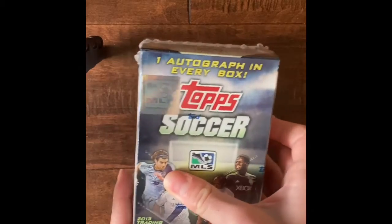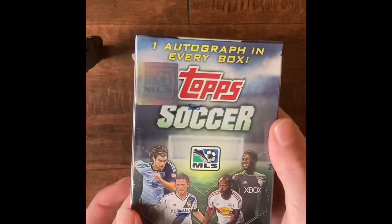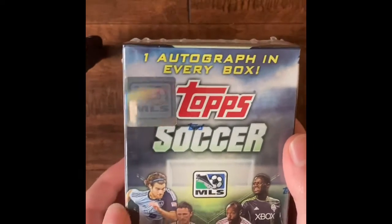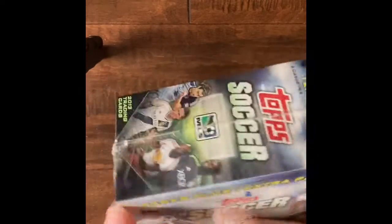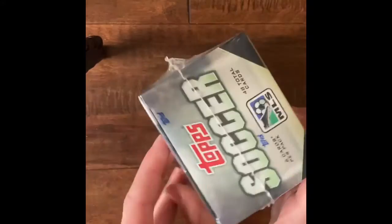Hello guys, welcome back to another video on the Sports Trading Cards 2000 channel. Today I'm going to be opening 2013 Topps MLS Soccer Cards. There's one autograph in every box, 8 packs in total, and 6 cards per pack — 48 total cards. Let's see what we can get.